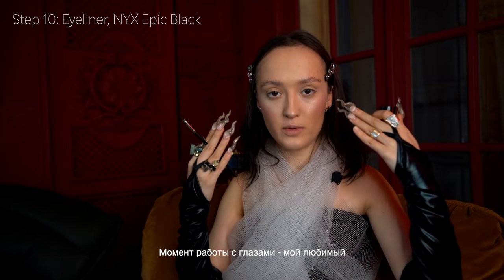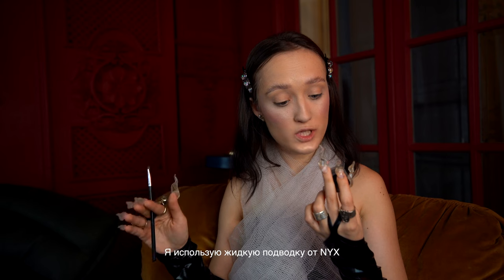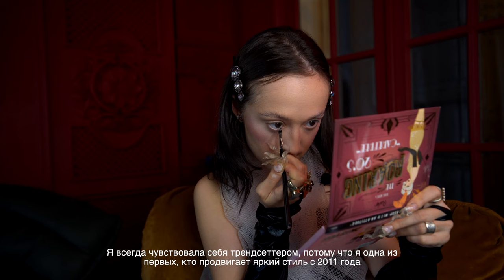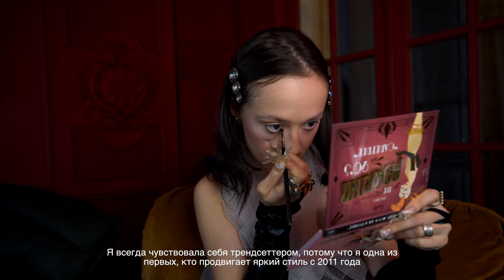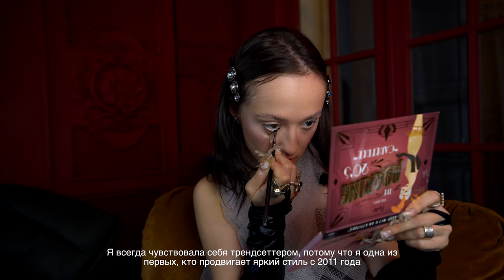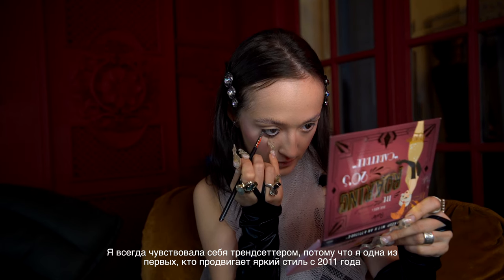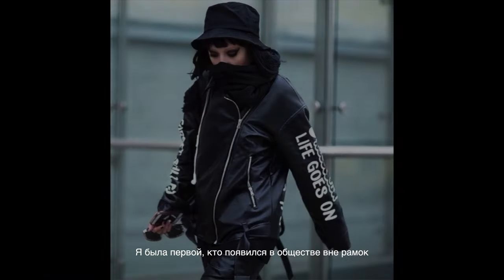This is my favorite step — I'm going to be working with my eyes, which is my favorite thing about makeup. I will use NYX Professional Makeup eyeliner EBML01 Epic Black. I don't know when I didn't feel like a trendsetter, because living in my city and being the first person who was ever crazy creative since 2011 is a thing.